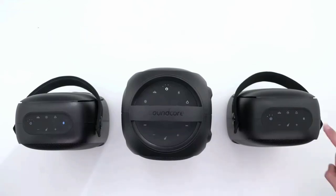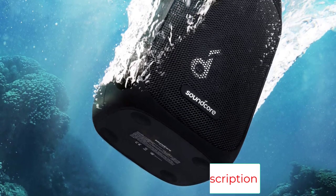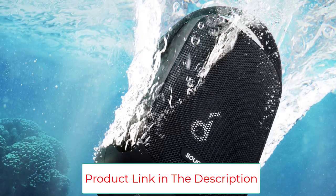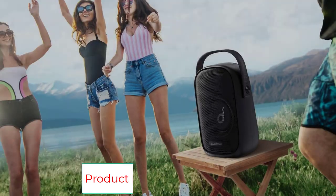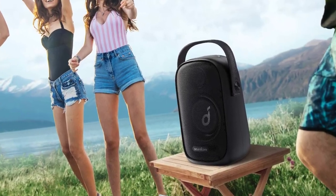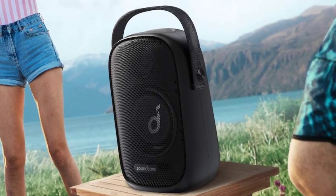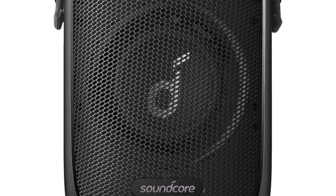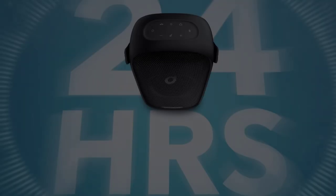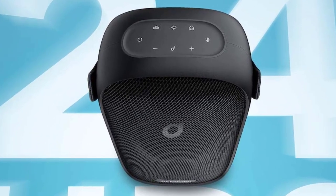Waterproof but not dustproof or drop-proof, this speaker is great for tailgate parties and campfires, but less ideal for more rugged activities or beachy settings. It has a sturdy handle, just not the kind to which you'd clip a carabiner. Additionally, the big woofer makes this speaker less portable than others in the compact class — you wouldn't want to take it on a hiking expedition, but it's perfectly light enough to carry around a yard, garage, or campsite.